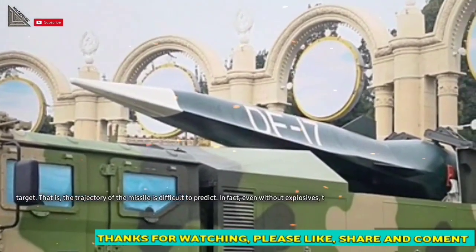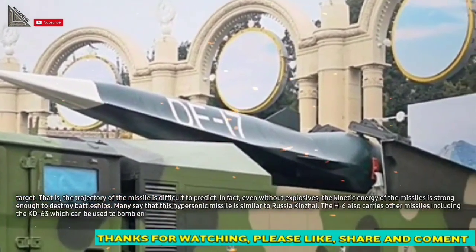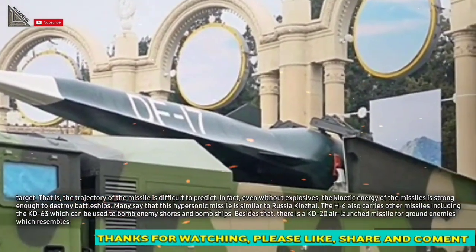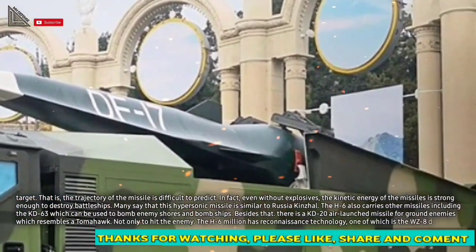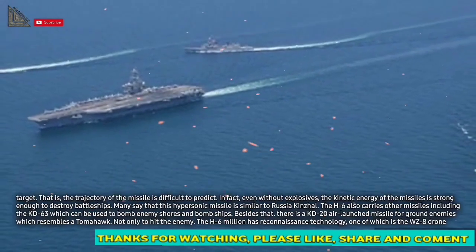That is, the trajectory of the missile is difficult to predict. In fact, even without explosives, the kinetic energy of the missiles is strong enough to destroy battleships. Many say that this hypersonic missile is similar to Russia's Kinzhal.